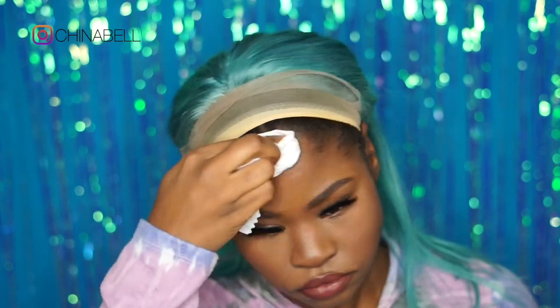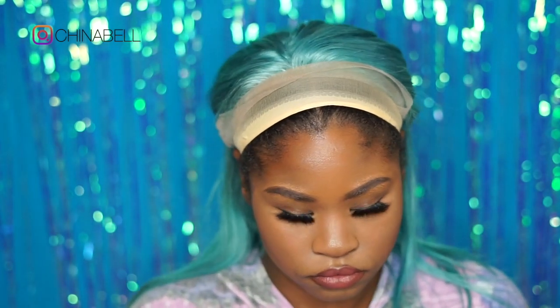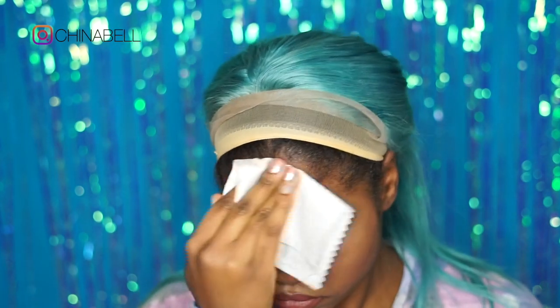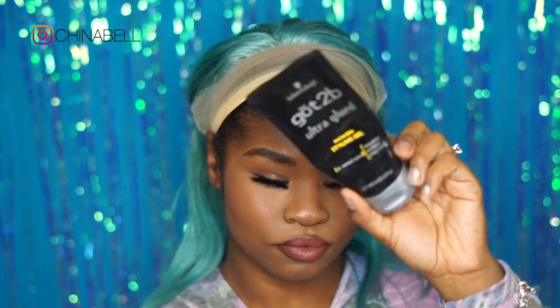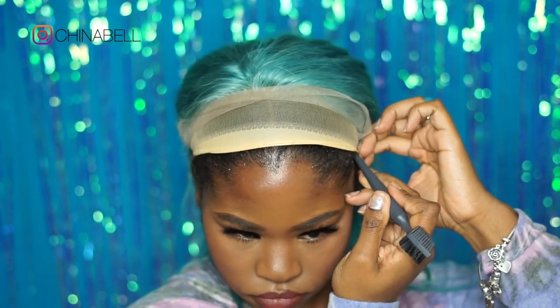You're cleaning your hairline with alcohol, just making sure that there's no dirt, makeup residue, grease, or leftover edge control in that area. As you can see, I'm wiping most of my face off. I'm just making sure that area is clean, then going in with my Gossipy Glue gel and just brushing my edges back into the stocking cap.